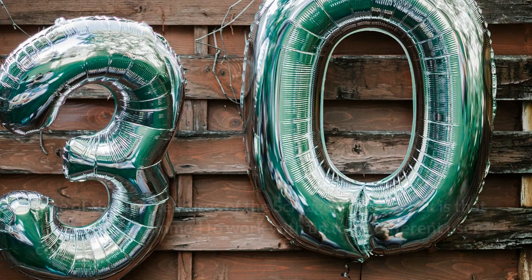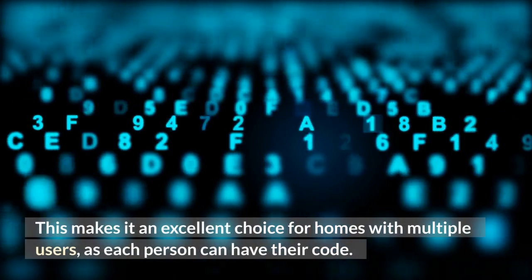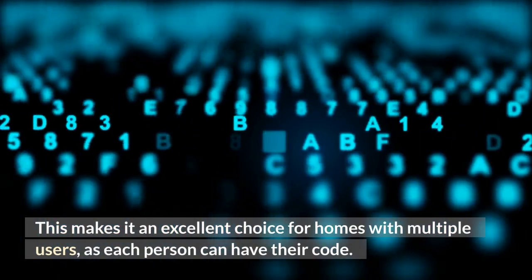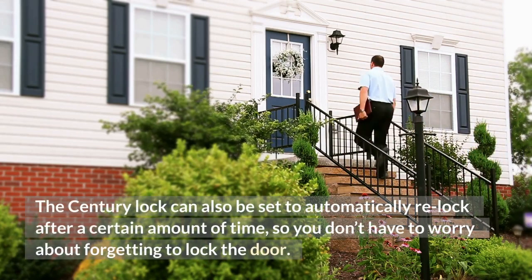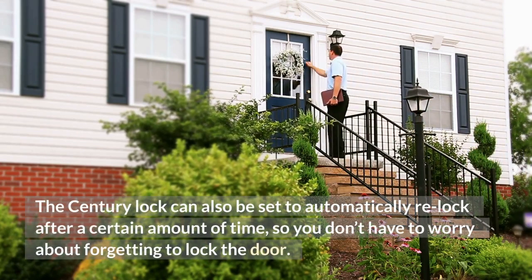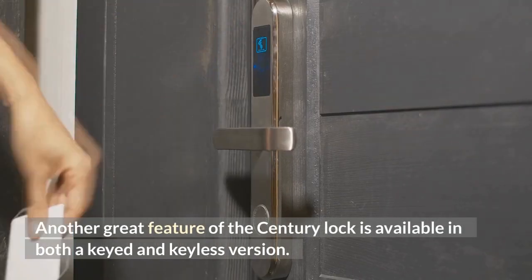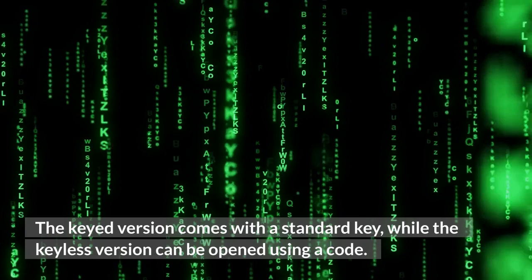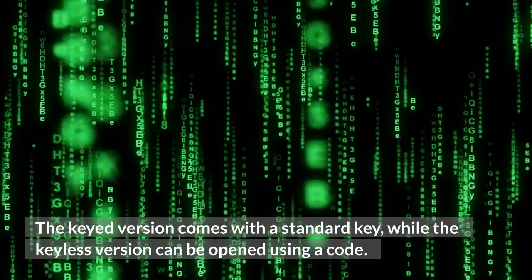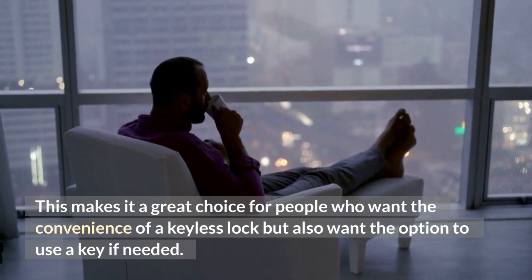Schlage Sentry Lock. One of the best features of the Schlage Sentry Lock is that it can be programmed to work with up to 30 different user codes. This makes it an excellent choice for homes with multiple users, as each person can have their own code. The Sentry Lock can also be set to automatically re-lock after a certain amount of time, so you don't have to worry about forgetting to lock the door. Another great feature is that the Sentry Lock is available in both a keyed and keyless version. The keyed version comes with a standard key, while the keyless version can be opened using a code, making it a great choice for people who want the convenience of a keyless lock but also want the option to use a key if needed.